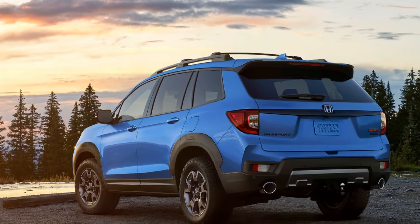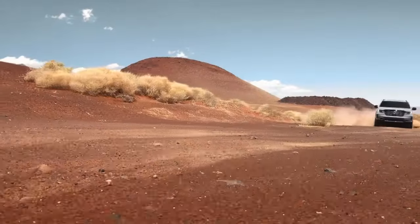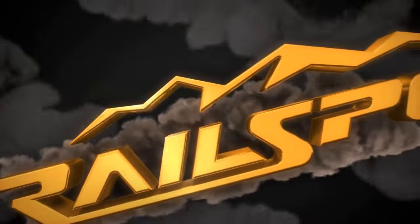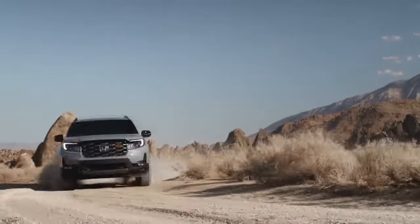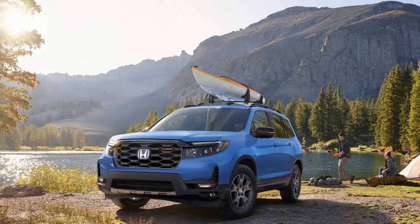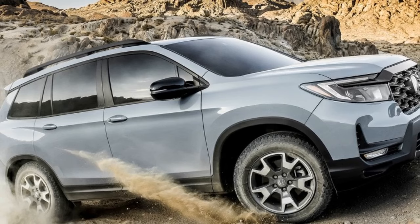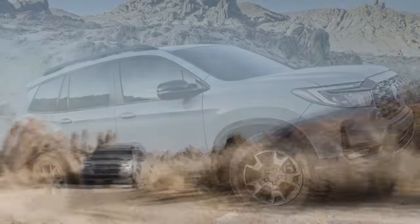The crucial question remains: do these modifications compromise the on-road comfort that contributed to its victory in the 2022 comparison? A notable enhancement involves discarding the Firestone Destination LE2 mud and snow tires, characterized by their tough appearance in all-season treads. The replacement, General Grabber A-T Sport tires in the same 245/60R18 size, feature a genuine all-terrain tread.